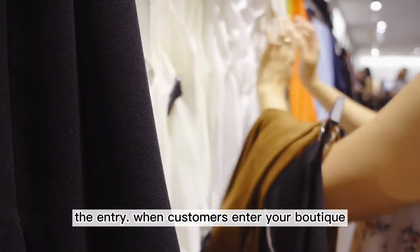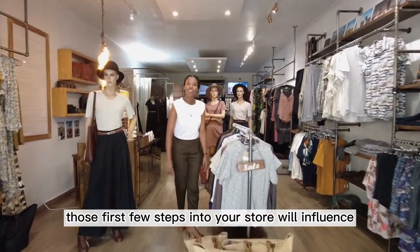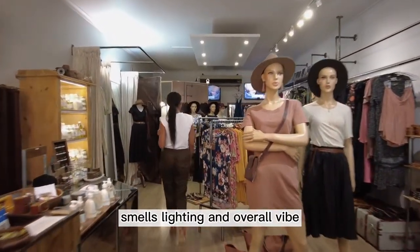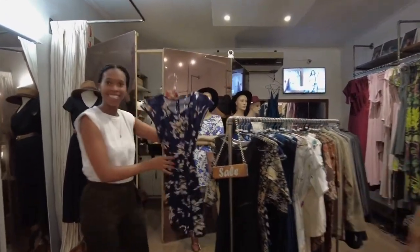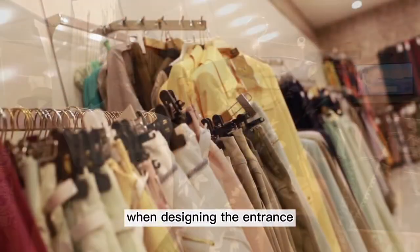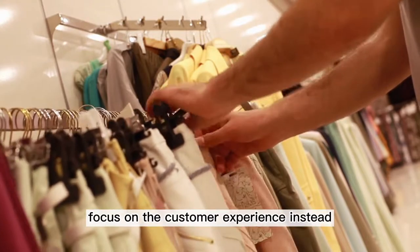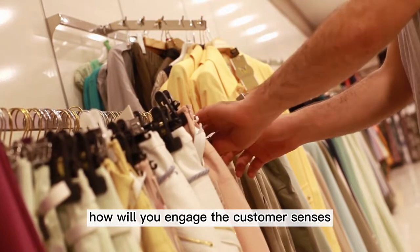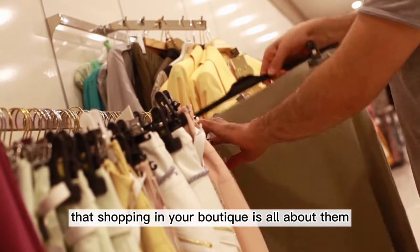The Entry. When customers enter your boutique, they are leaving one world and stepping into another — your world. Those first few steps into your store will influence your customers in a big way. As they soak in the music, smells, lighting, and overall vibe, they are deciding whether to stay or go, to spend money or not. You want them to stay and spend money. When designing the entrance, forget about your products, which they will see soon enough. Focus on the customer experience instead. As they enter the new world of your boutique, how will you engage the customer's senses? What can you do to make customers feel that shopping in your boutique is all about them?